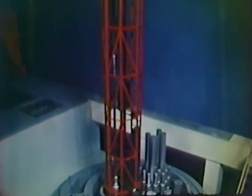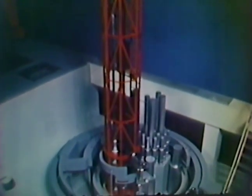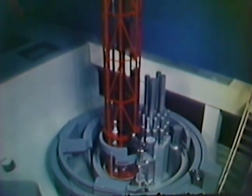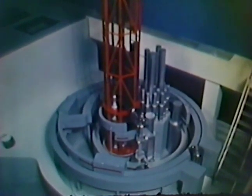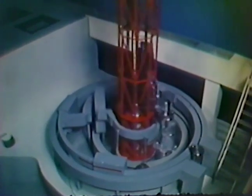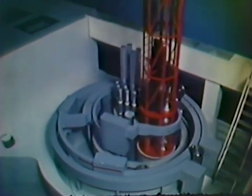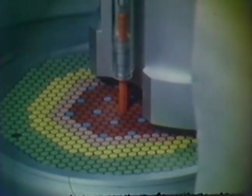The IVTM is mounted on the smallest of the triple rotatable plugs, which form the closure head of the reactor. By rotating the three plugs, the IVTM can be located over any core position in the reactor. The IVTM can then withdraw a spent assembly from the core, or insert a new assembly, by vertical motions and grappling actions.